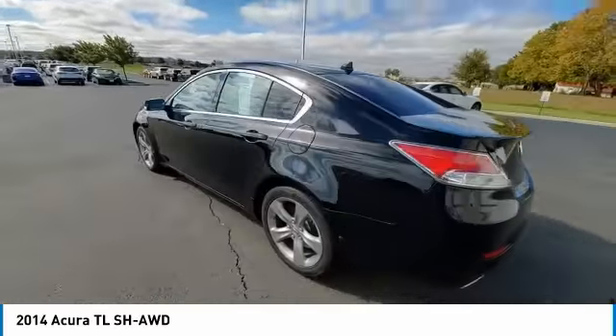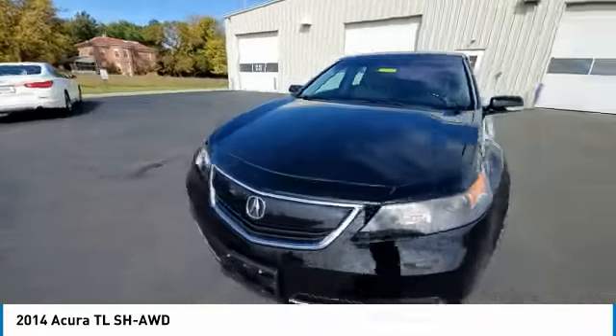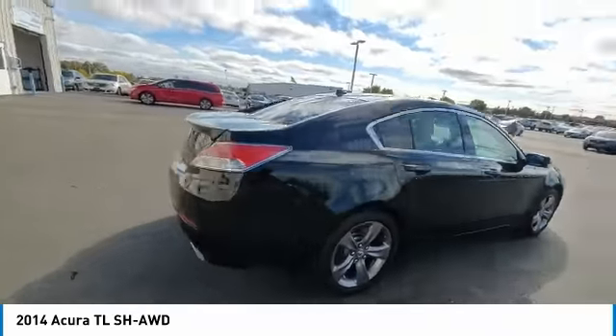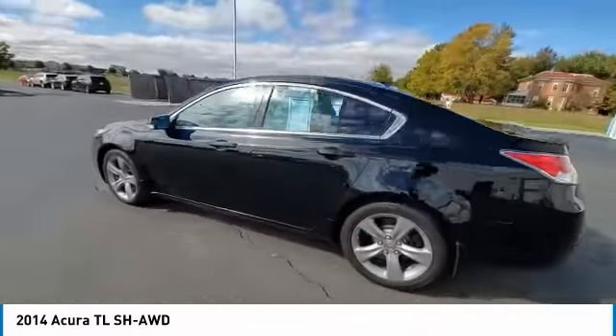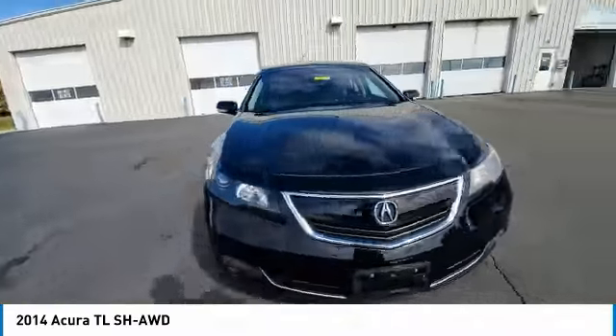This vehicle has less than 85,000 miles. Here are some of this vehicle's great options: electronic stability control, brake assist, traction control, remote keyless entry, fog lights, speed control, four-wheel disc brakes, power moonroof, rear window defroster, and navigation system.